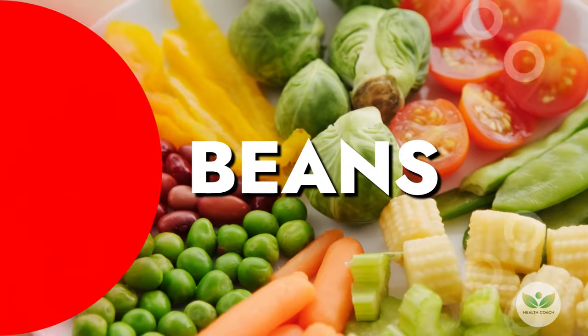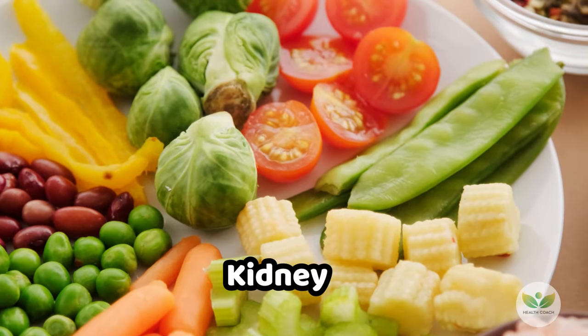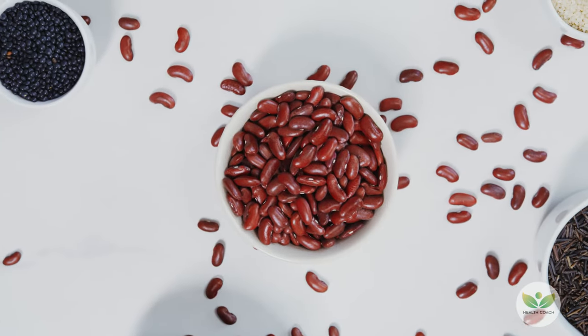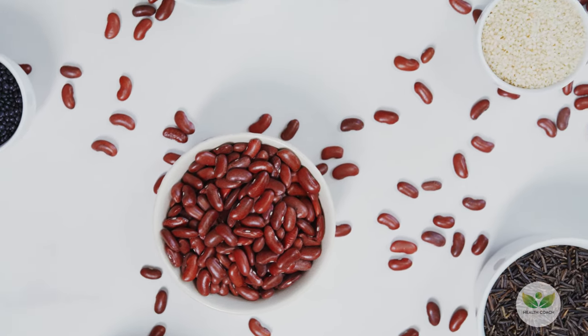Number 9: Beans. Beans, available in various types like pinto, black-eyed, kidney, white, and green beans, are an excellent protein source for vegans. Whether in curries, mac and cheese, or creamy dips, beans provide essential iron for efficient oxygen transport throughout the body.